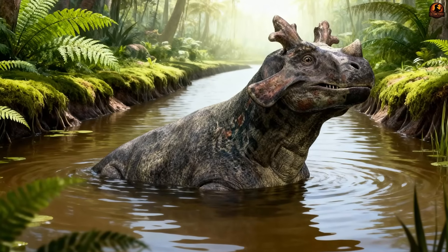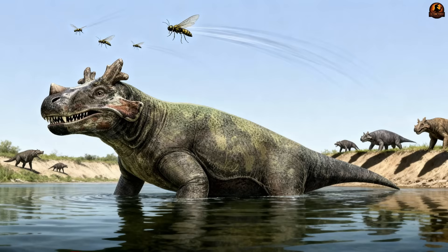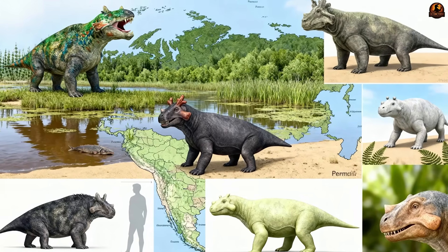Picture a rhinoceros-sized creature sitting chest-deep in a slow swampy channel, its heavy skull rising above the waterline, while insects buzzed overhead and shadows of predators shifted on the banks. This was the world of mid-Permian Russia, where the humid floodplains of the Perm region supported tangles of vegetation and broad wetlands.